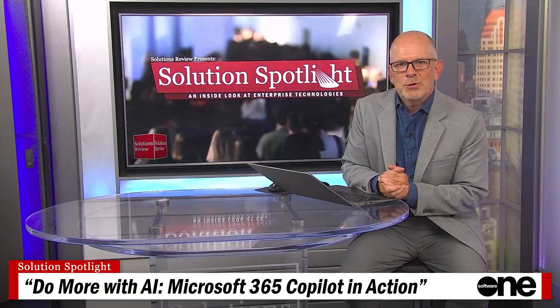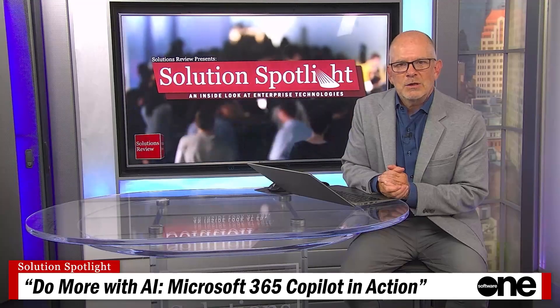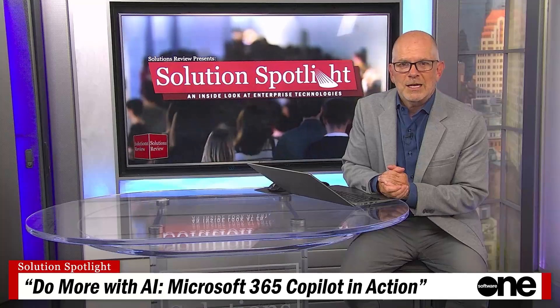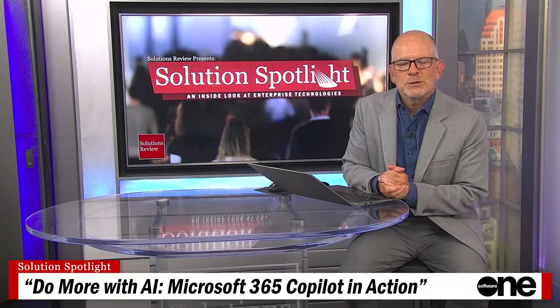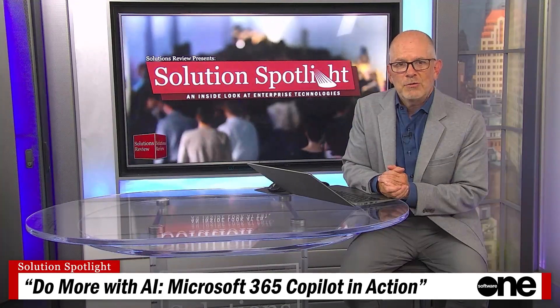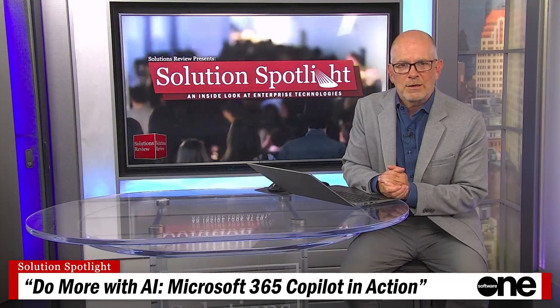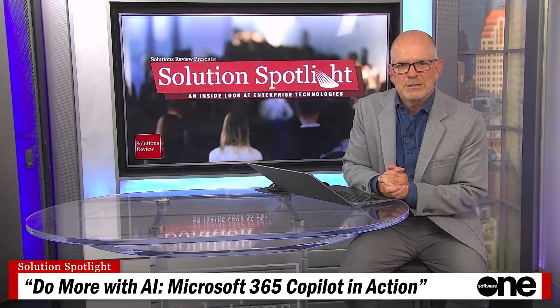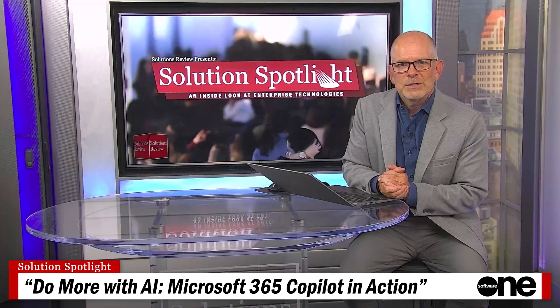Today we're going to dive deeper into Microsoft 365 Copilot with a hands-on look at how it all works. We will explore the innovative ways Copilot can streamline your workflows, enhance your daily tasks, and ensure your data remains protected. We will also shine our spotlight on Software One's expert services designed to support you on your AI journey and help you leverage the full potential of Microsoft 365 Copilot.